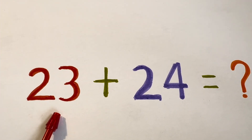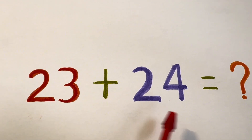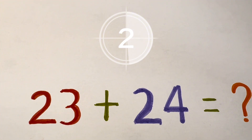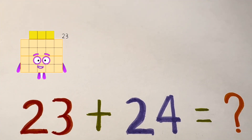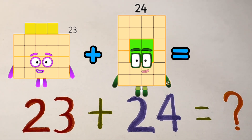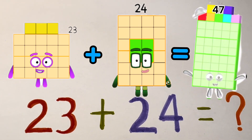Next, let's try 23 plus 24 is equals to 47.